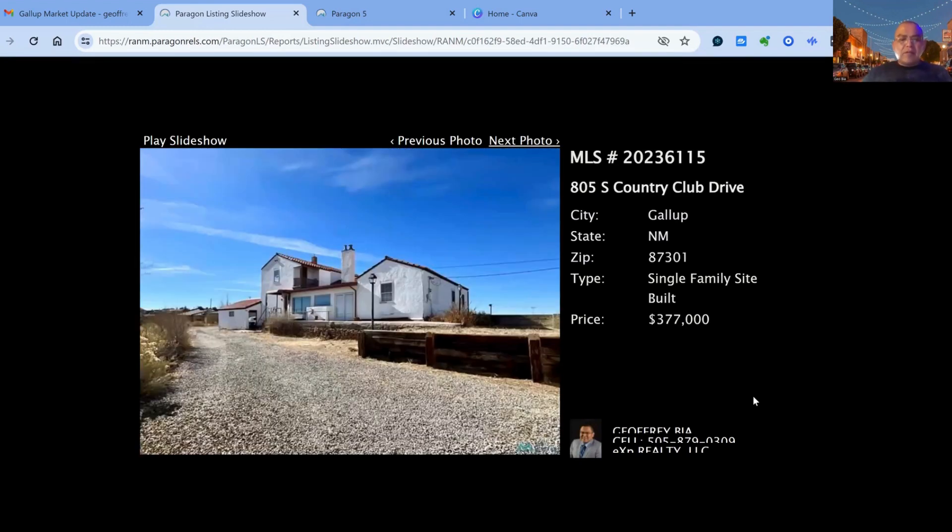805 South Country Club on the market for $377,000 — 75 days on the market, five bedroom, three bath property, two car carport, built in 1940. Approximate square feet of living space is 2,754 square feet.